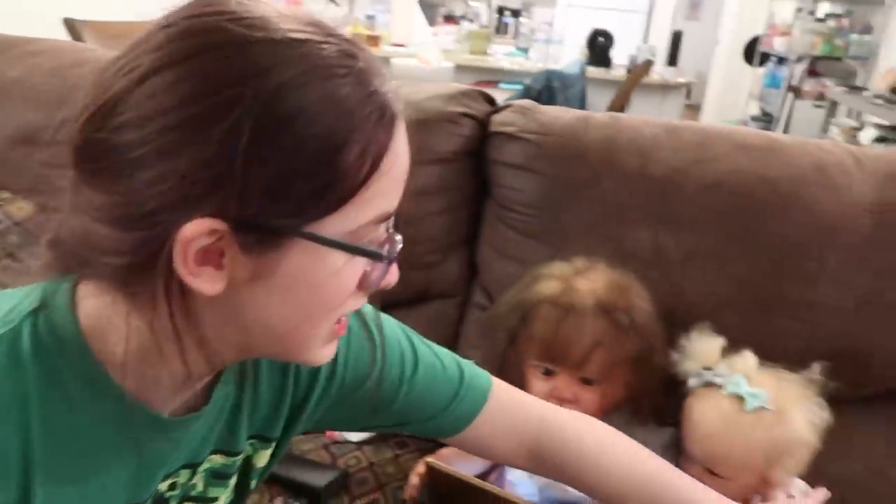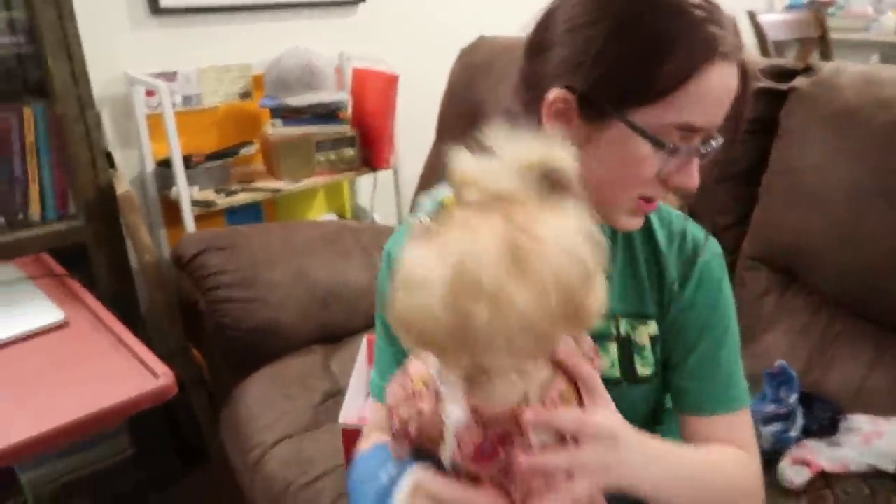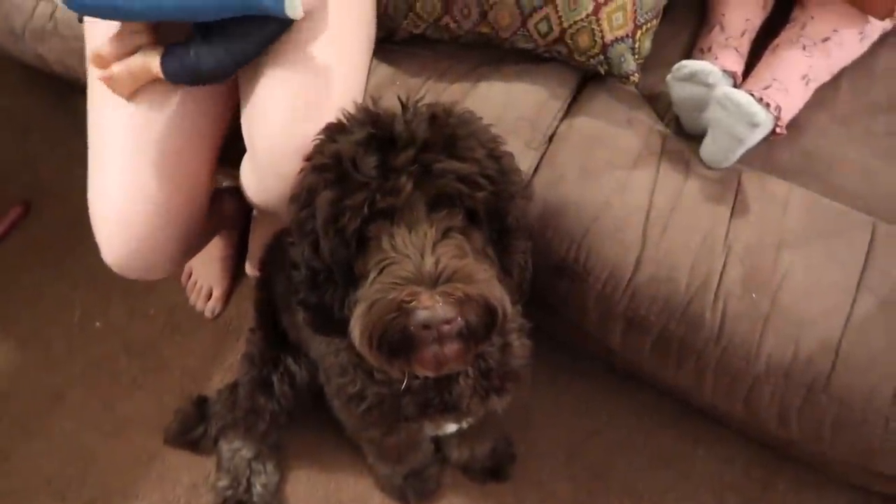We're going to change them now. We're going to change Dee Dee first. Dee Dee's got to get ready for bed. So first we're going to take her hair out.